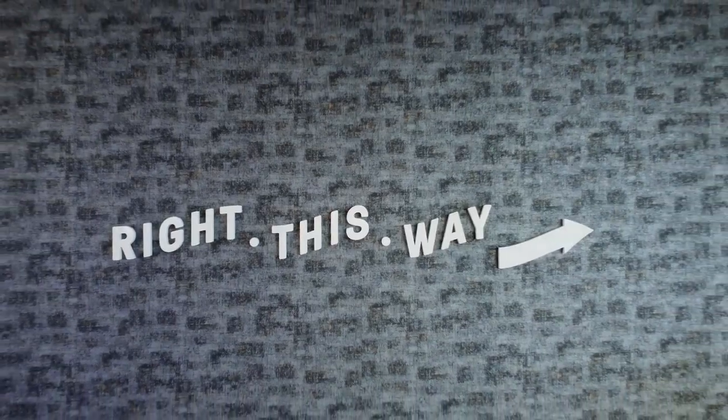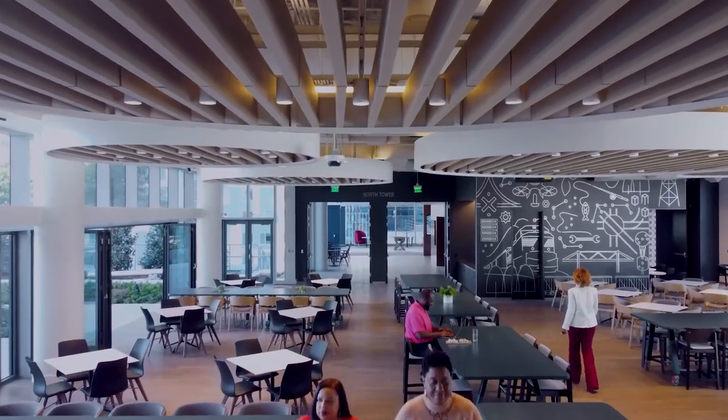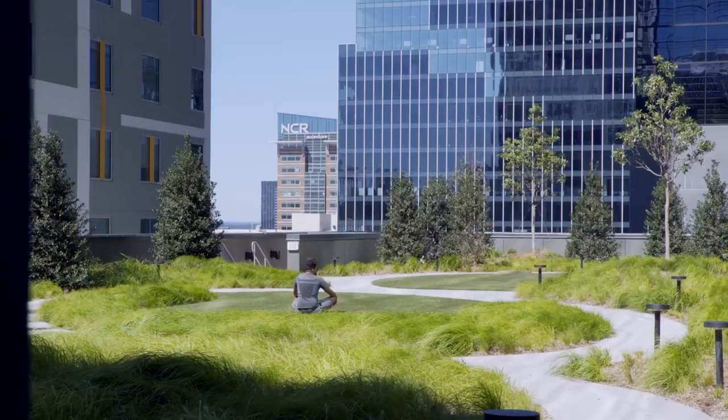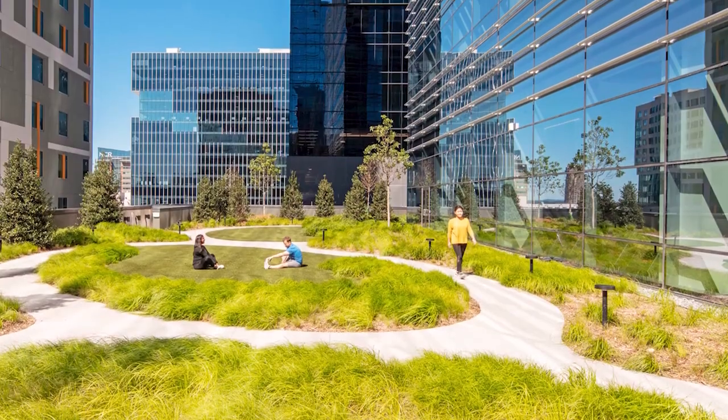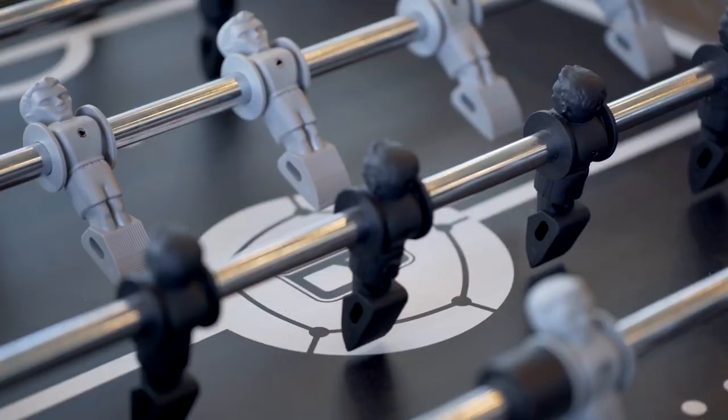The employee dining halls offer a variety of healthy food and drink options and open up onto a beautiful rooftop plaza, with its lush landscapes and even a water feature, really allowing all the team members to take in the outdoors while they eat. If you're feeling like you need to unwind, the campus has an on-site game room for employees to decompress and bond with each other.